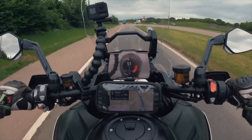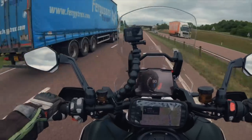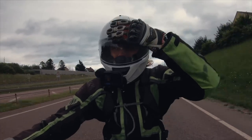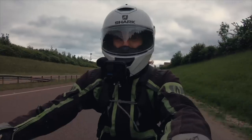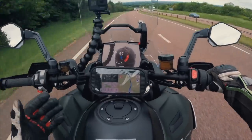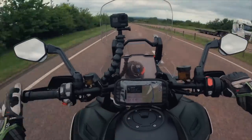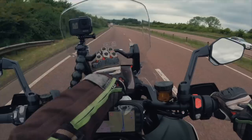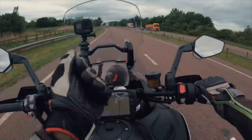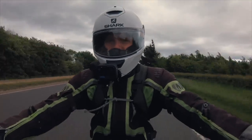Coming onto some quicker roads — oh, it's got some poke! Onto the dual carriageway. I've got the screen at its highest position. I'm five-nine and I am getting some wind to the top of my helmet, but nothing bad. This is a very comfortable place to be. It's not quite as sit-in as a BMW GS, but it's that vibe. With the 30-litre tank you're very much sitting in the bike. The screen is extremely easy to adjust — literally just push up and down with one or two fingers.